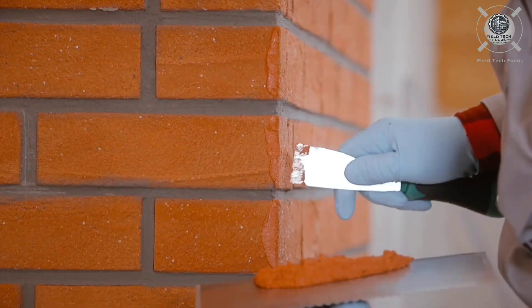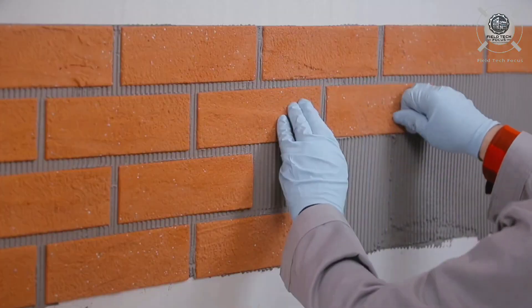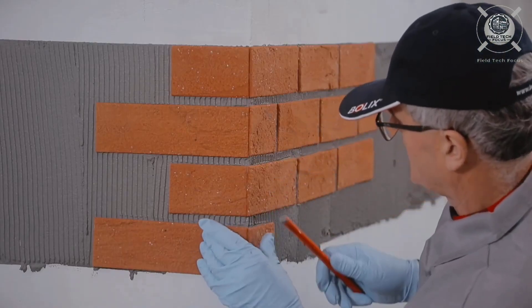But if a clean, sharp design is your style, Bolix BQS might be the makeover your home deserves.